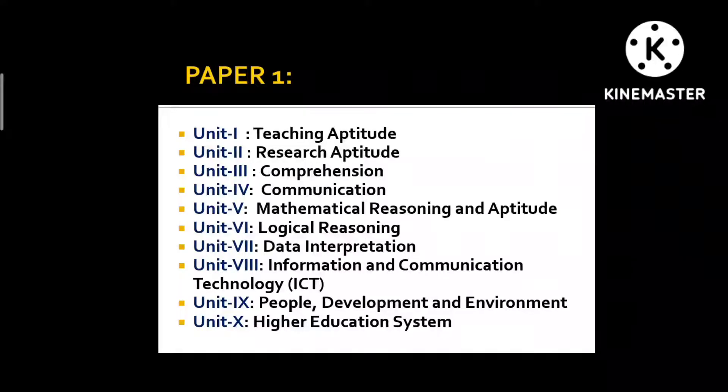For Unit 2, Research Aptitude, most of the things would be covered from what you read in your LLM Research Methods paper, not completely but mostly. For Unit 5, Mathematical Reasoning and Aptitude, if you practice even one question a day, you will get through it. The concepts are very basic — you don't need to be a mathematician to qualify.